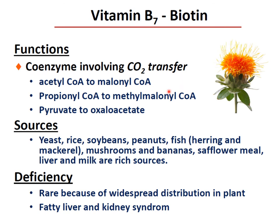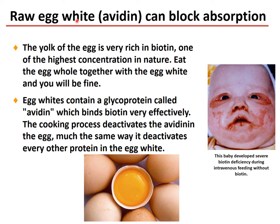Vitamin B7, biotin, functions as a coenzyme involving carbon dioxide transfer: acetyl-CoA to malonyl-CoA, propionyl-CoA to methylmalonyl-CoA, and pyruvate to oxaloacetate. Rich sources include yeast, rice, soybeans, peanuts, fish, herring, mackerel, mushrooms, bananas, sunflower meal, liver, and milk. Deficiency is very rare due to widespread distribution in plants; however, fatty liver and kidney syndrome can develop. Raw egg white contains avidin, a glycoprotein that binds biotin very effectively and can block its absorption. The egg yolk is one of the highest concentrations of biotin in nature. Cooking deactivates avidin, much the same way it deactivates other proteins in egg white.